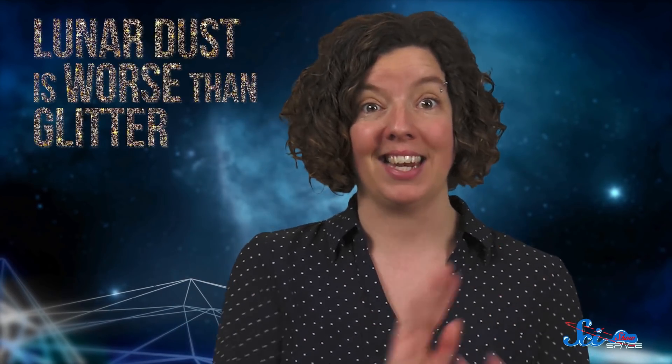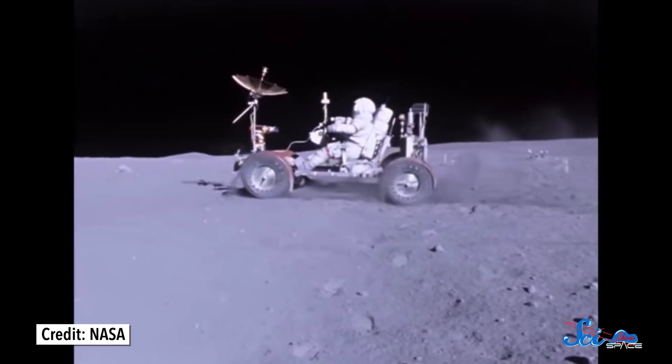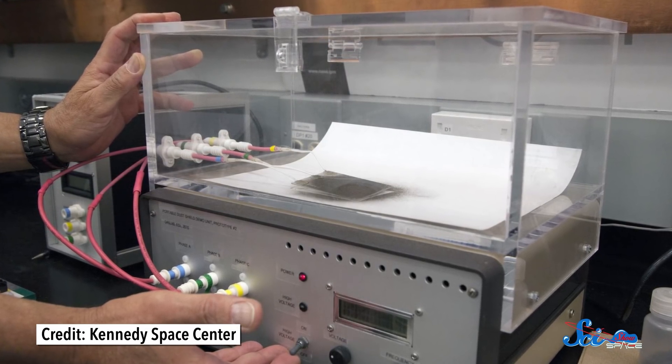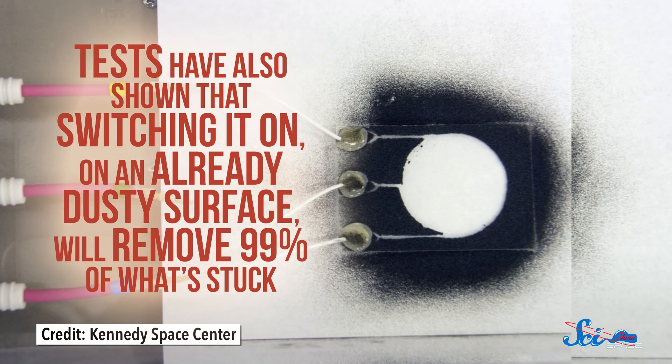Even if digging works perfectly, there are other challenges to overcome on the Moon, like dealing with the dust itself. Lunar dust is worse than glitter. It's very fine, so it gets everywhere. It's electrostatically charged too, like a balloon rubbed on a sweater, so it likes to stick to stuff. And since it's made of crushed volcanic rock, it's very abrasive and can be hard on equipment. In fact, dust was responsible for many problems on the Apollo missions, from inaccurate sensor readings to imperfect seals. So Swamp Works is developing a dust shield like nothing we've ever seen before — it's called an Electrodynamic Dust Shield, or EDS for short. It uses transparent electrodes to run a weak electric current in a wave across a machine's surface. The wave pushes the dust away, stopping it from sticking. Tests have shown that switching it on an already dusty surface will remove 99% of what stuck. Swamp Works scientists envision EDS being used on visors, windows, solar panels, instruments, and even spacesuits, so it could be a huge help.